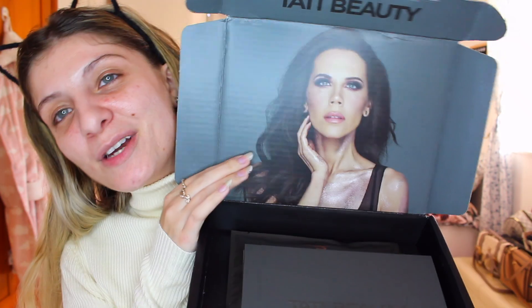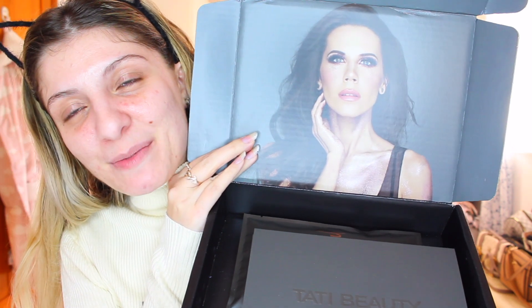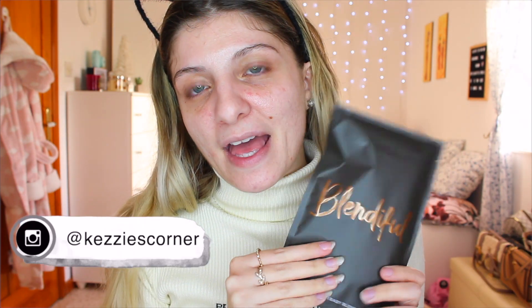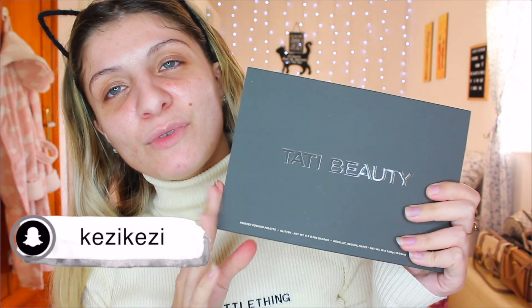So let's begin. I'm going to open the Tati Beauty package. As you can see, Tati's in my room. In here, we have the two products we're going to be reviewing — this one, and then we also have the Blendiful. So we're going to begin. I'm going to start by using the Tati Blendiful and then we can move on to the Tati Beauty palette.